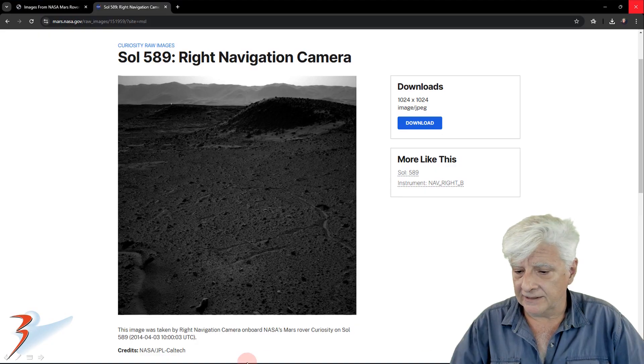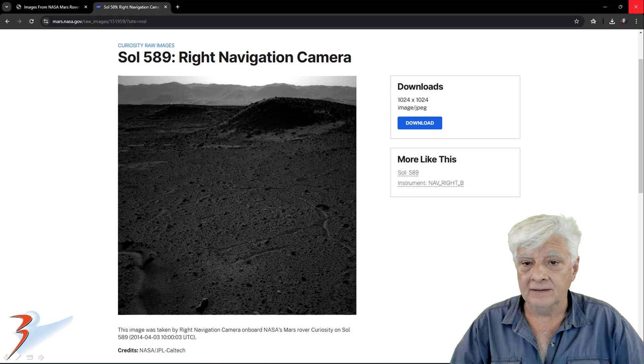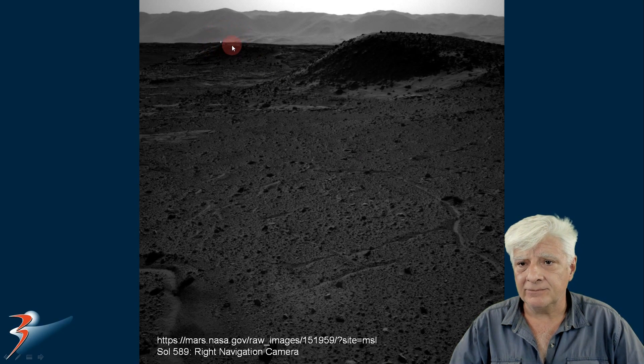This image was acquired on Sol 589, 2024-04-03, and we'll be looking at the strange bright object over there to the top left.